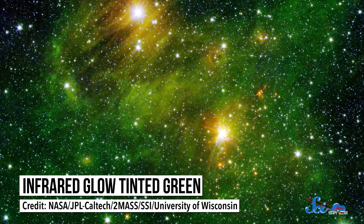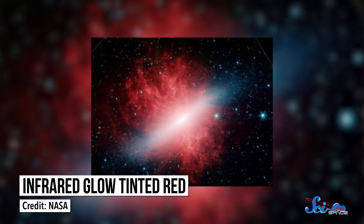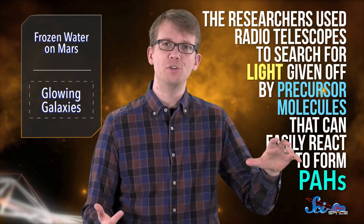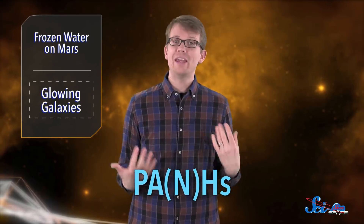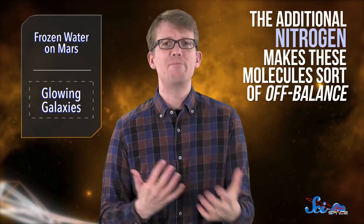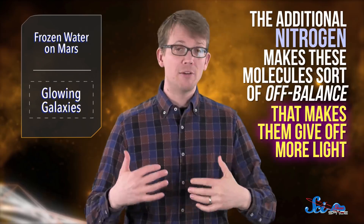But no one has ever conclusively seen one of these molecules in outer space, and scientists weren't sure how they'd form. Also, their light blends together so well that it's hard to tell if any one specific molecule is actually out there. So instead of looking for individual PAHs, the researchers used radio telescopes to search for light given off by precursor molecules that can easily react to form them. These molecules are sometimes known as PANHs, where the N stands for a nitrogen atom where there would be a hydrogen in a true PAH. The additional nitrogen makes these molecules sort of off-balance, so they rotate and vibrate more distinctly than a lot of the symmetrical molecules do, and that makes them give off more light.